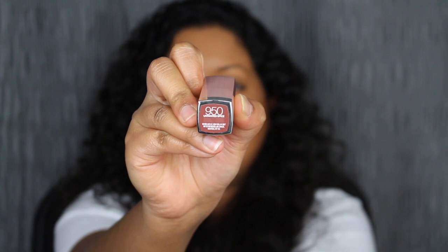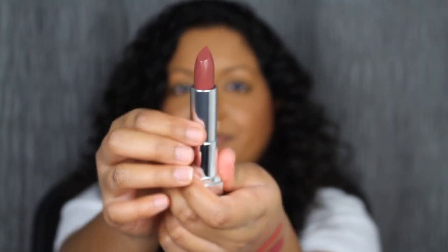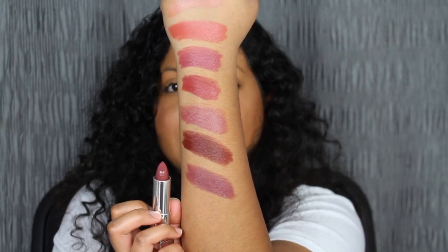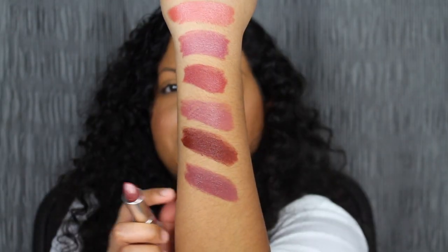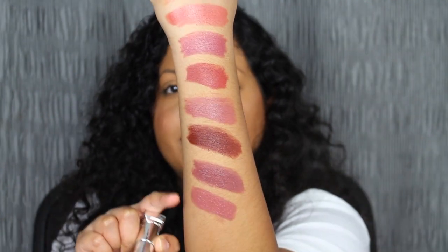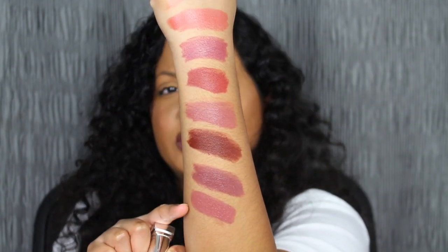The next shade is 950 Untainted Spice — another one of my favorite shades. Super pretty and gorgeous, though it seems a little bit subtle on me. Why does this shade remind me of Crazy for Coffee? It looks similar, so I want to swatch them side by side. Here we have Untainted Spice and here's Crazy for Coffee — Crazy for Coffee is a little bit lighter, but on the lips they look kind of similar.